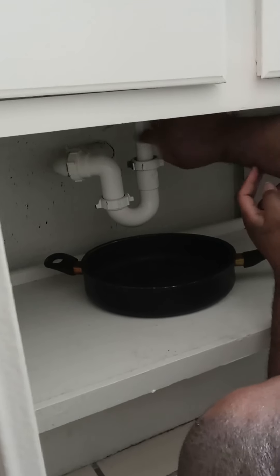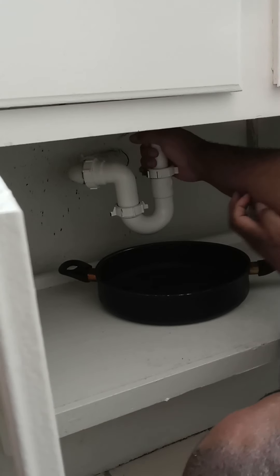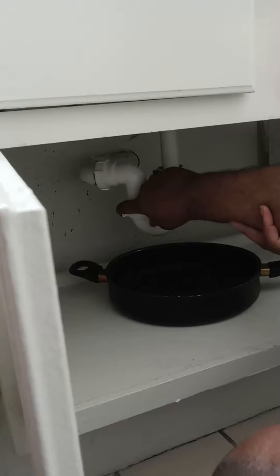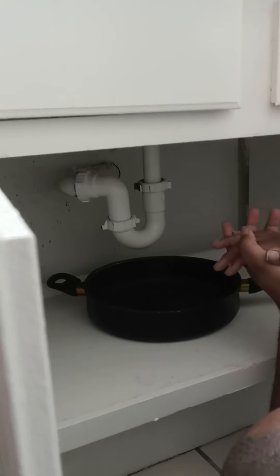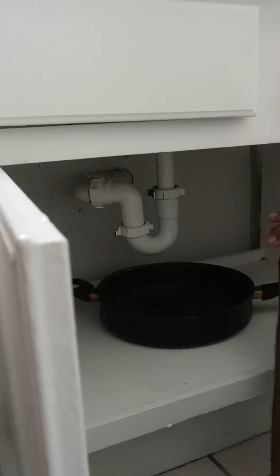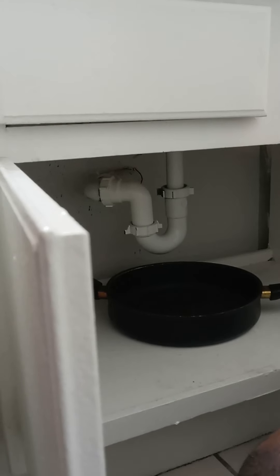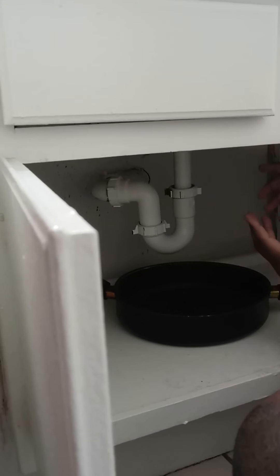This right here is just PVC pipe. I can feel that it's still kind of hot, so I know when I take this loose a bunch of water is gonna come out, probably a bunch of other gunky stuff that I don't really want to see. But hey, that comes with being in your own house, or if you're renting and you don't want to have to call your maintenance guy every time something little goes wrong in your apartment — if you know how to fix it, go ahead and fix it.